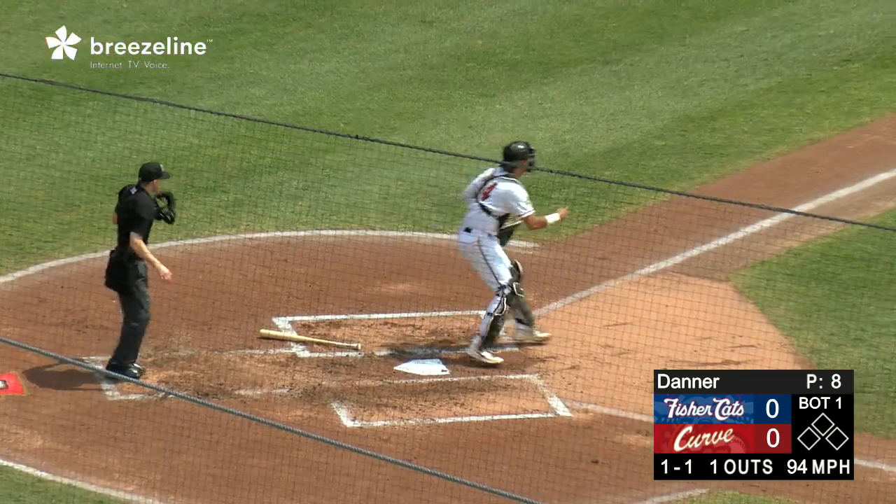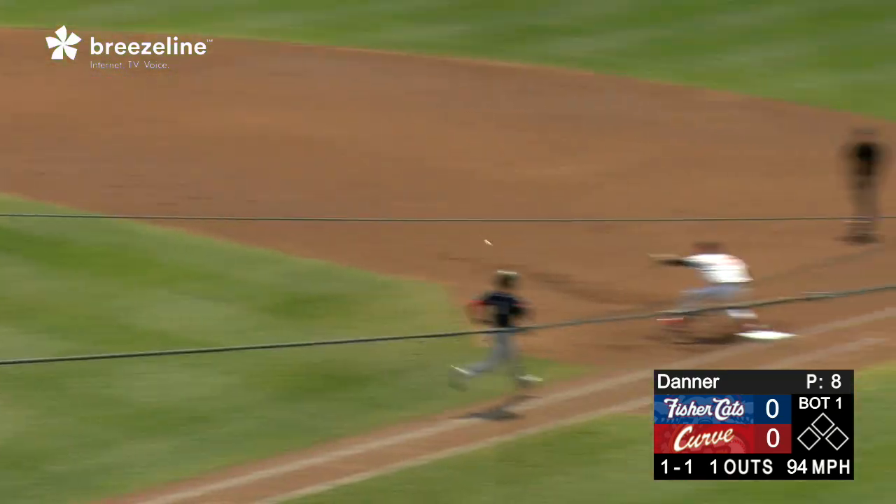And the pitch home — swing and a slow tapper to the left side of the infield. Charging Triolo, he's got one play, it's deferred.